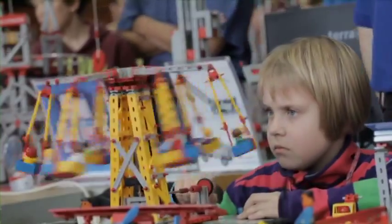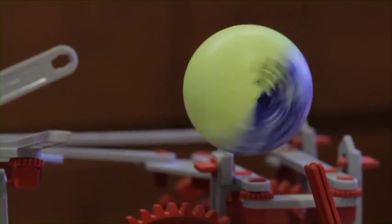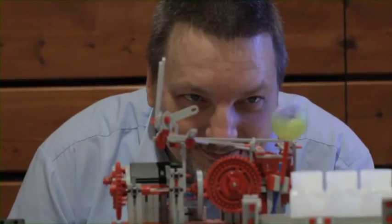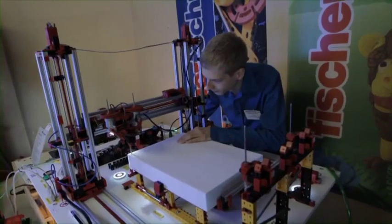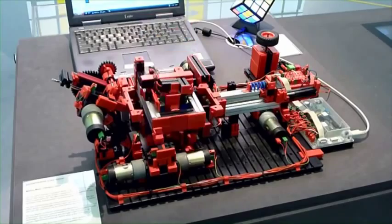Miniature masterpieces constructed from many thousands of tiny plastic parts — technical toys for young and old. Almost every piece of machinery and every technological principle can be reconstructed with kits from Fischertechnik.